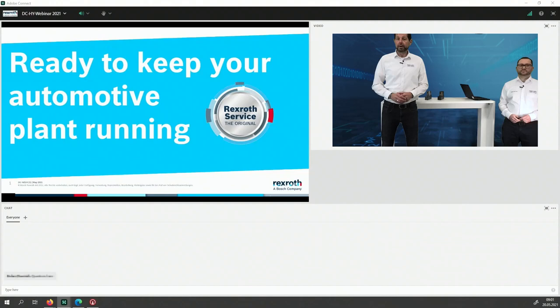Hello and good morning from the Heart of Hydraulics in Lohr Main, welcome to the May edition of the Web Seminars from Industrial Hydraulics. Today my colleague Dominic Roetsch and myself will inform you about how to keep your automotive plant running. Before we go into details, I'd like to explain to those of you new here how this works — these web seminars are an interactive session, not only a presentation. We want to integrate your feedback and interact with you.